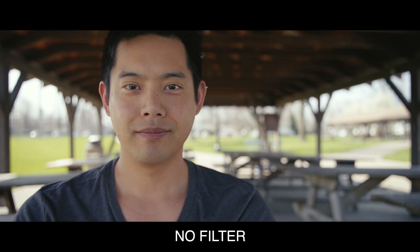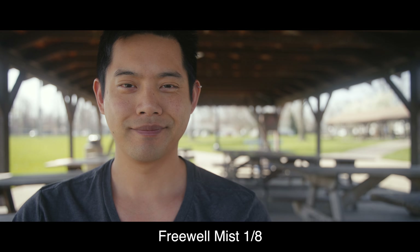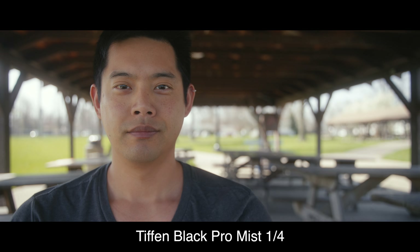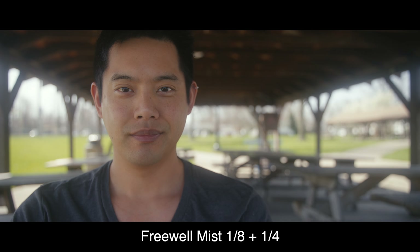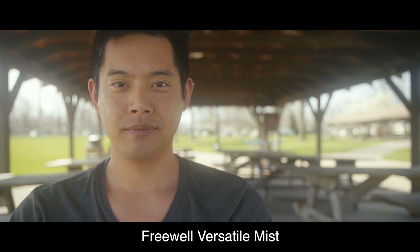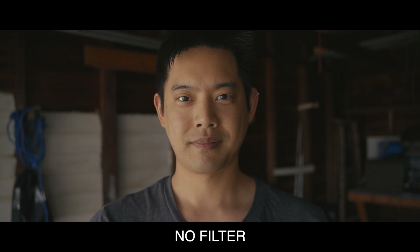The first test is just me sitting out and about with light everywhere around me. As you can see, when we go through each filter, the stronger ones will start to introduce a mist onto the underside of the shelter.